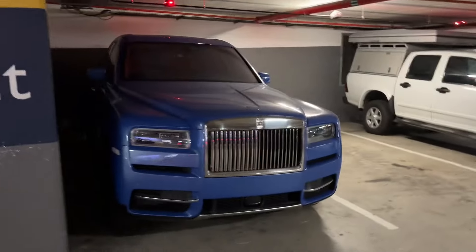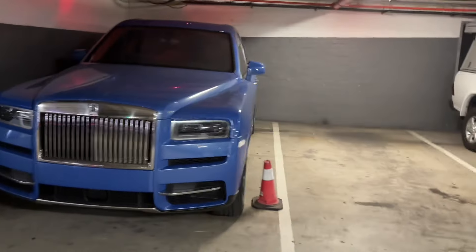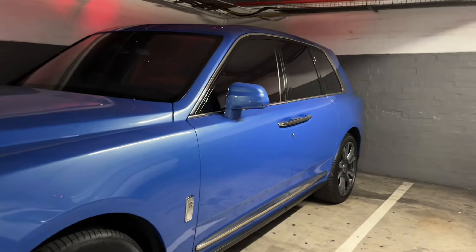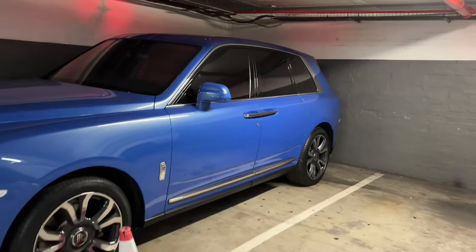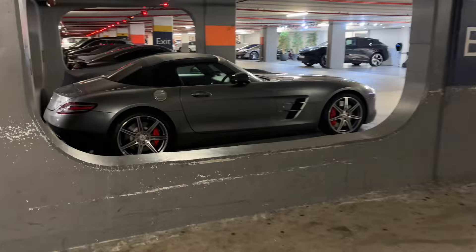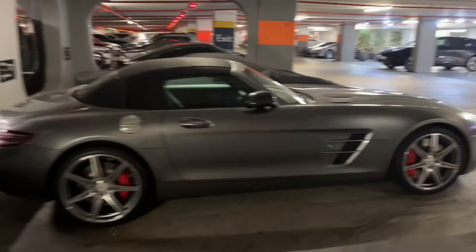For those of you that like a bit of luxury, we've got a Cullinan in quite an interesting color — not really something you'd see very often. And then over here we've got an AMG SRS, and they're busy pulling in a Macan.